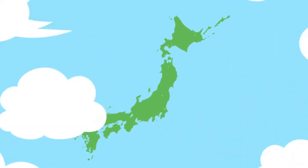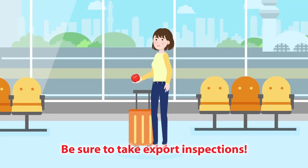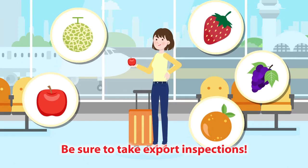Are you going overseas or returning to your home country? Then check if you have any fruits, vegetables, or other plants in your luggage.